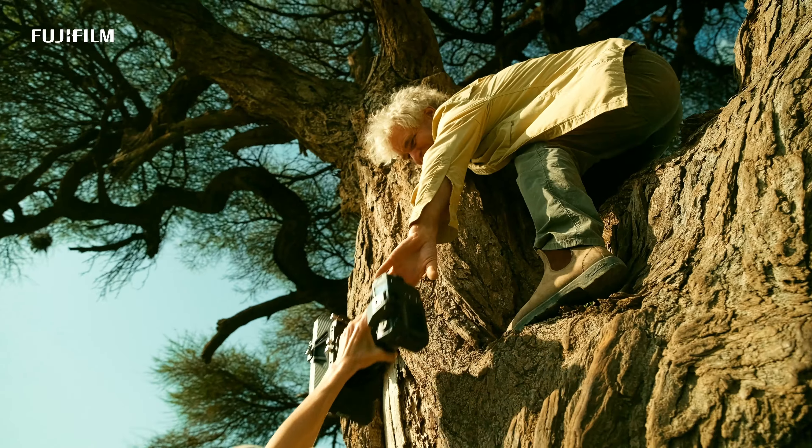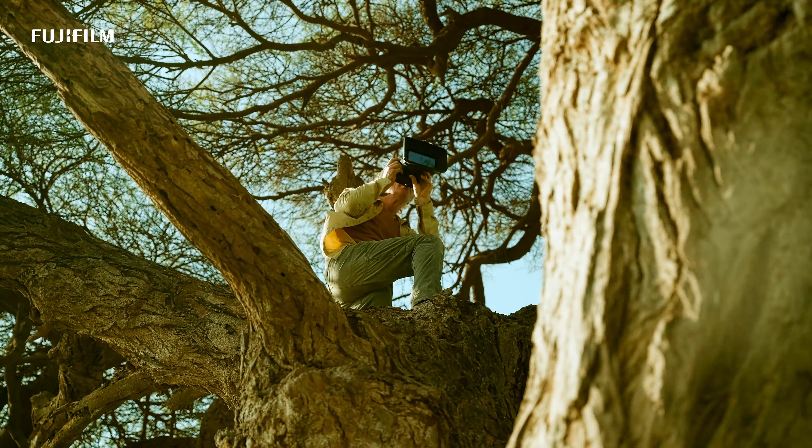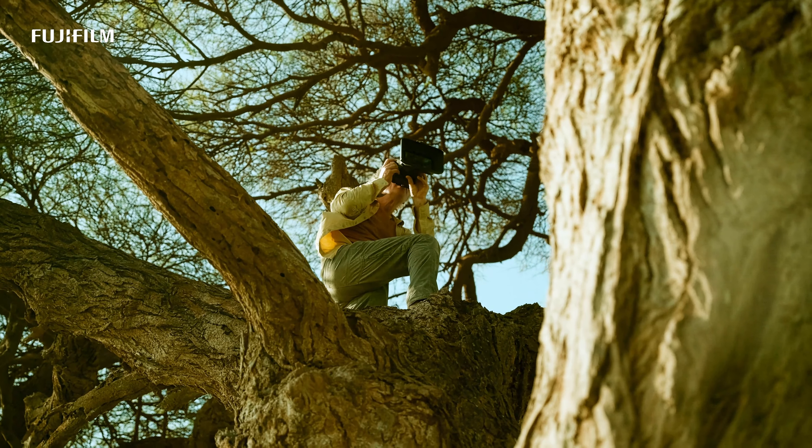What happens if he needs to drop something on the ground, go up to a tree, or shoot a time lapse? It makes it so much harder to be flexible. We wanted him to go out there, make something beautiful, and show that versatility comes from having different tools.